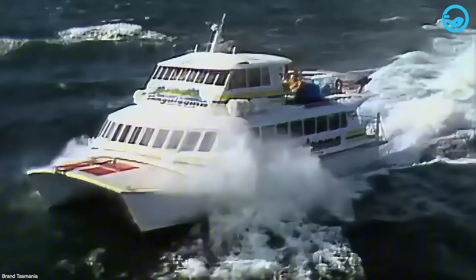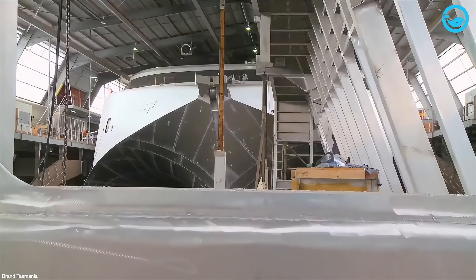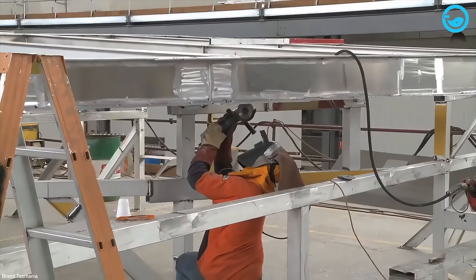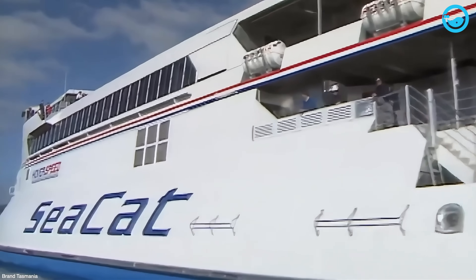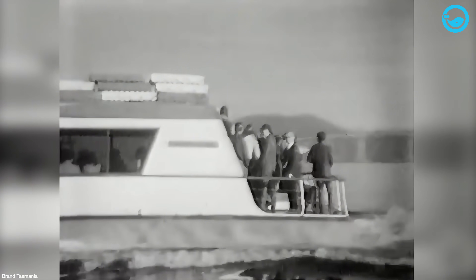At first, they just built four little ferries before starting up international catamarans. But here's where it gets interesting: this partnership cooked up a pretty wild idea, designing the world's first-ever catamaran tough enough to just slice through big waves. Sadly, the dream team didn't last, and they went their separate ways in 1988.